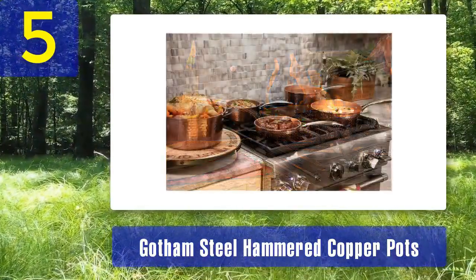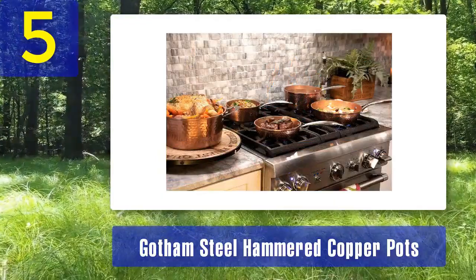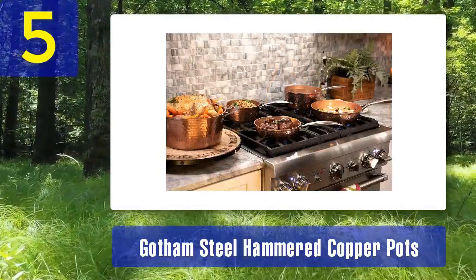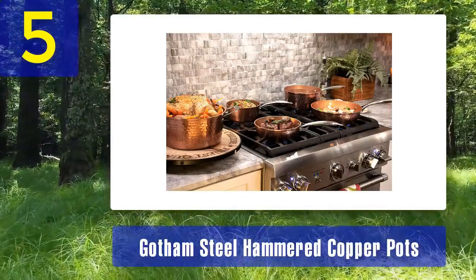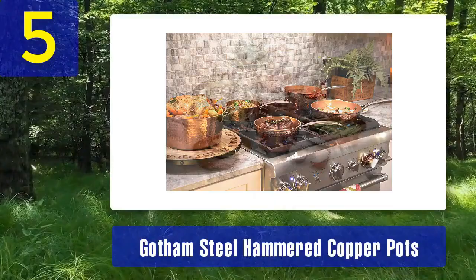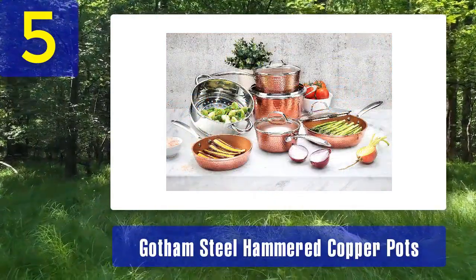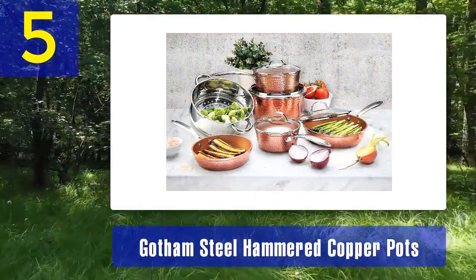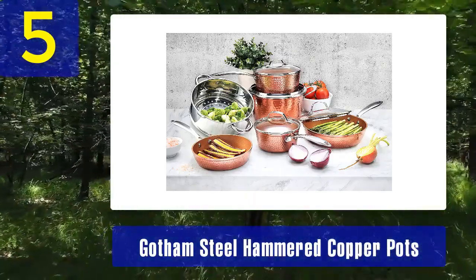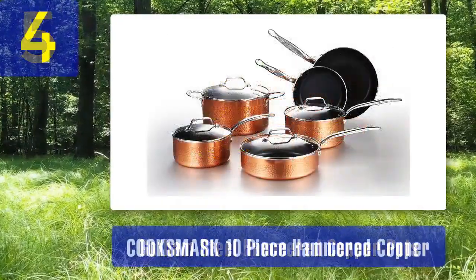One notable feature of Gotham Steel cookware is its non-stick Ti-Cerama coating, which requires minimal oil or butter and is resistant to scratches. This makes for easy food release and hassle-free cleanup. If you appreciate the combination of classic copper aesthetics and modern non-stick technology, the Gotham Steel Hammered Copper Pot Set is a stylish and practical choice for your kitchen.